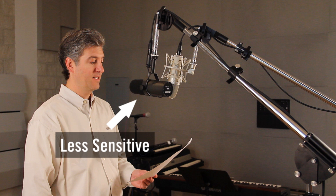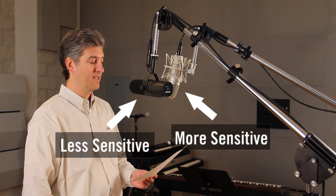Listen to the difference as we record a person speaking as they might when recording a podcast. Here's the more sensitive mic: "He wrote down a long list of items." Now here's the less sensitive one.